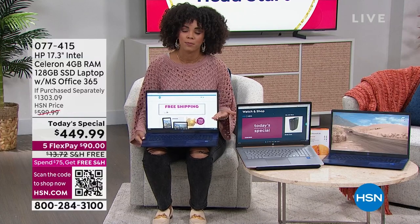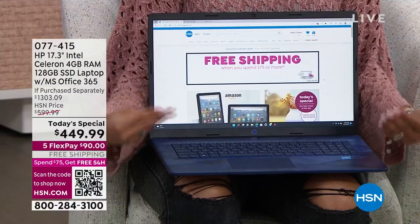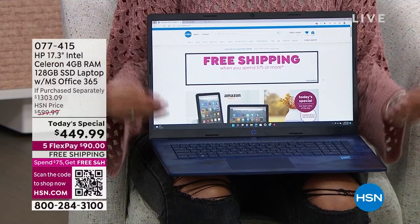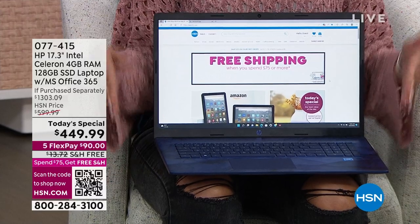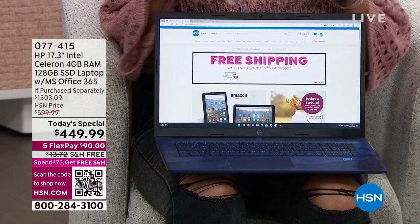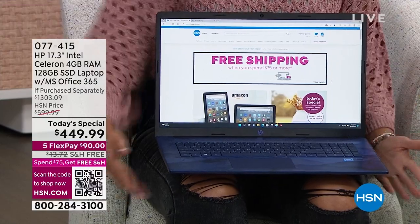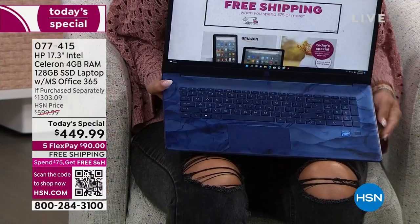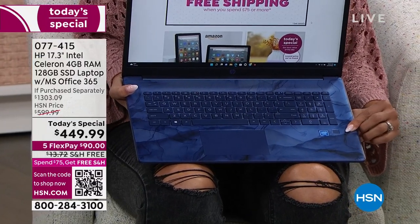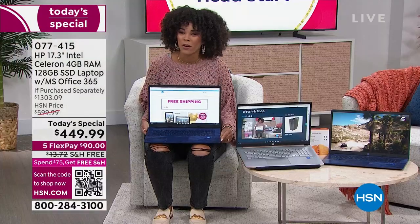First and foremost, it is HP. This is Windows 11 in S mode, which gives you built-in protection against phishing and malware — you won't have to worry about getting a virus. It has an Intel processor, so it's fast, receptive, and great for multitasking. You get crisp, clean, full HD images on your screen. With a fingerprint reader, you're able to get in and out quickly. And zero to 50% charge within 45 minutes.